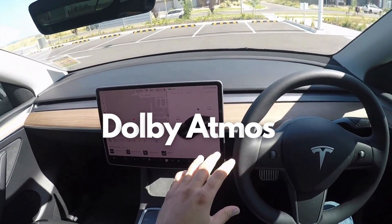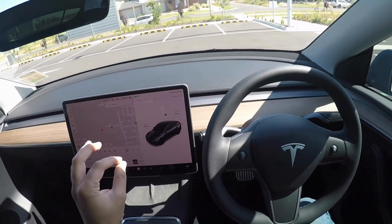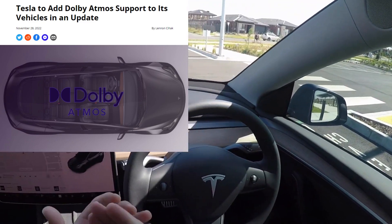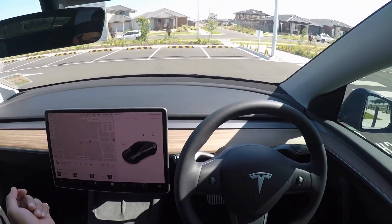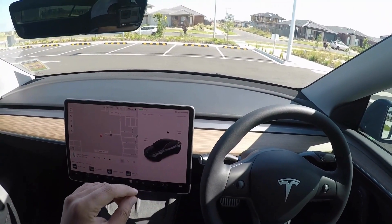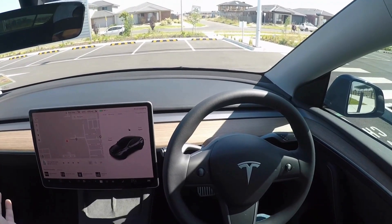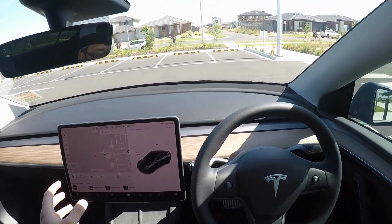Dolby Atmos is coming to Tesla! If you've ever been in a Tesla, you know what kind of sound system it has — it just blows your mind, it's amazing. When I heard Dolby Atmos is coming I immediately thought about watching movies — it will take the experience to the next level. Even now I go to Netflix and watch action movies in the car and it's an amazing experience with the woofer and everything. Now with Dolby Atmos, Netflix, Disney, and all those services will be able to make use of it.